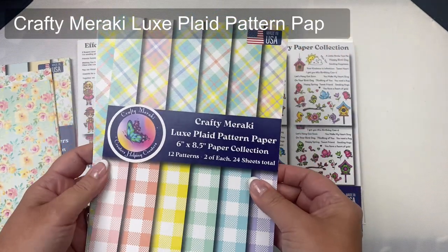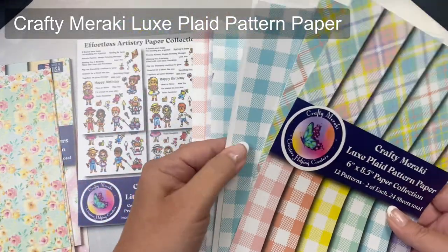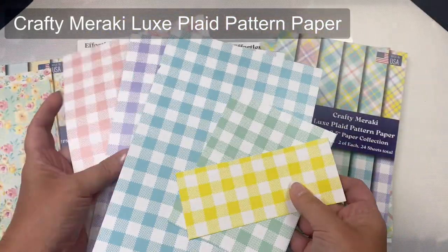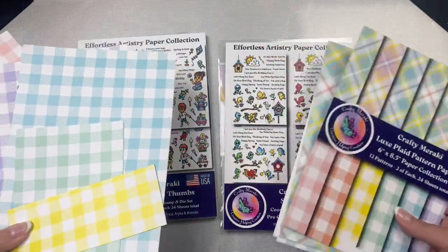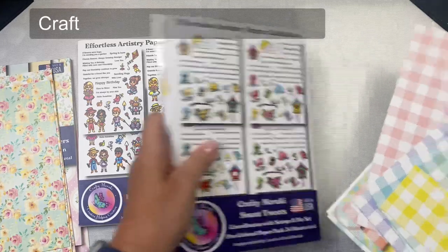This other paper pad is called Luxe Plaid and I figured I would use both paper pads and show two different orientations of card sketch number five. I don't have many papers left in this pad but I have some scraps so I can cut five different colors of this checkered pattern. I'm going to cut these into one inch by four and a quarter inch strips.